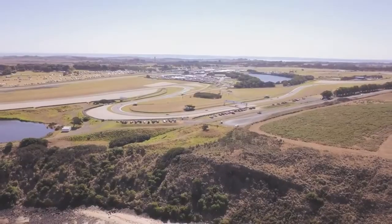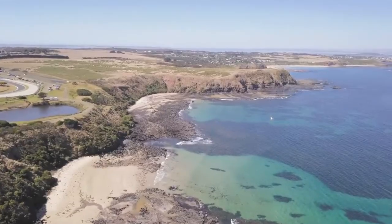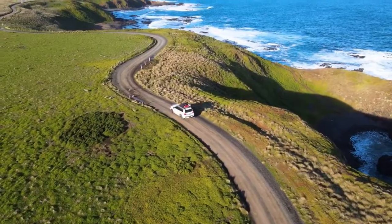Home to the little penguins, idyllic beaches, captivating coastlines, unique wildlife, family fun activities and world-class events — adventure awaits you on Phillip Island.